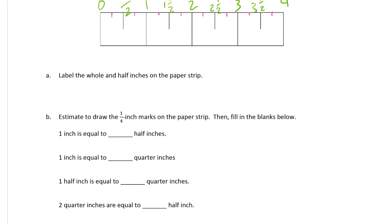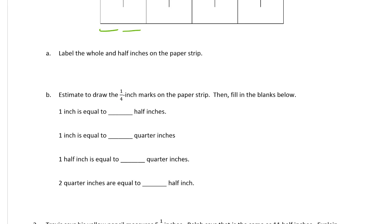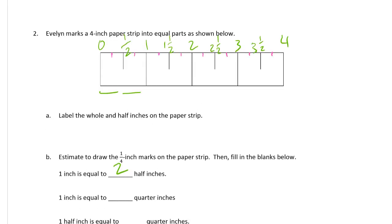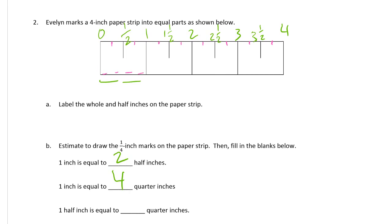One inch is equal to how many half inches? It's equal to two half inches — this half inch and that half inch, so there are two half inches. And about how many quarter inches? Quarter inches: one, two, three, four — that's four quarter inches. One half inch is equal to how many quarter inches? That's one, two — so it's the same as two quarter inches.